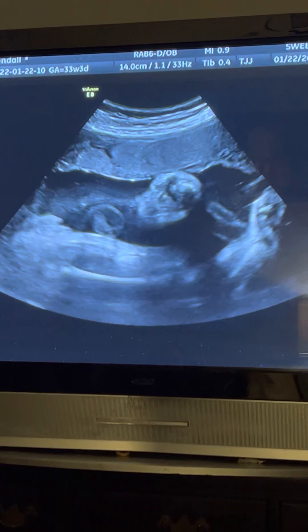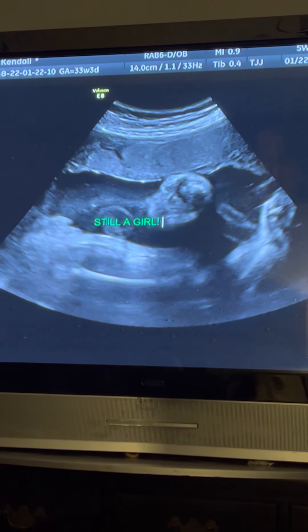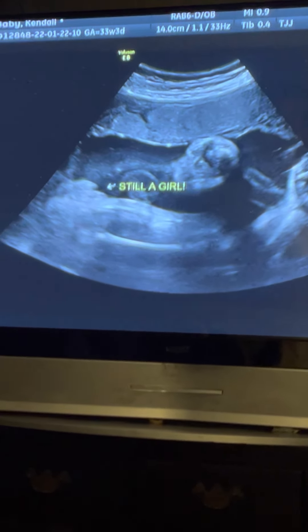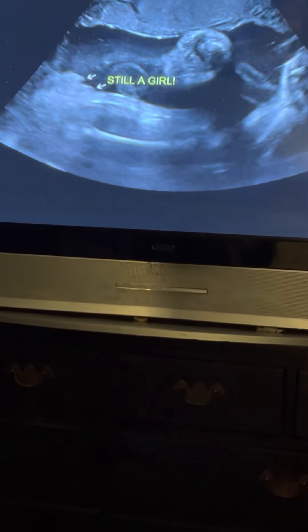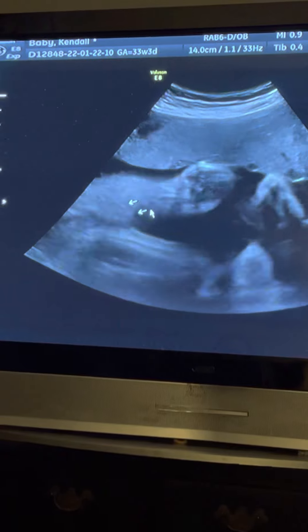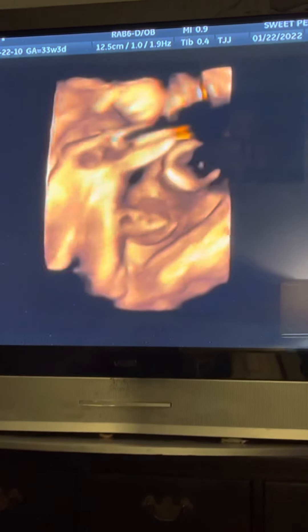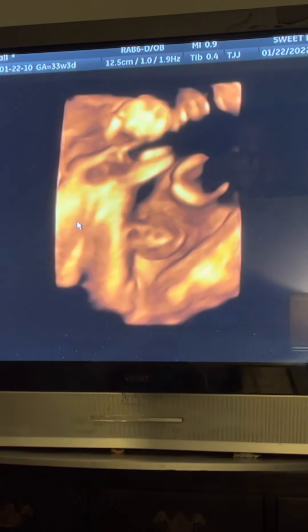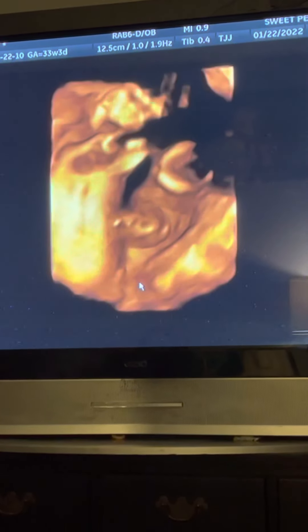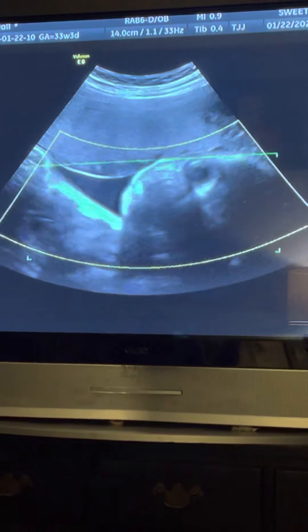She's definitely still a girl. This is her little girl parts right here. You can see her lip — looks like a little butterfly kind of. That's her tummy and her umbilical cord right there.